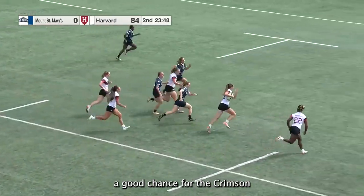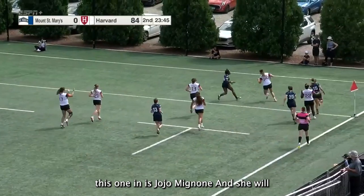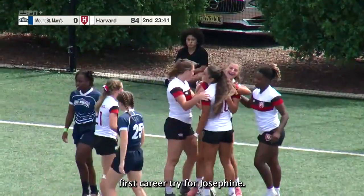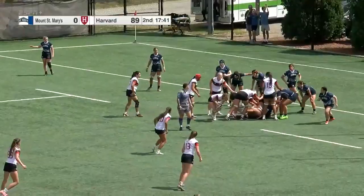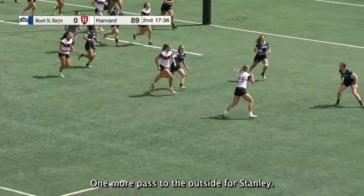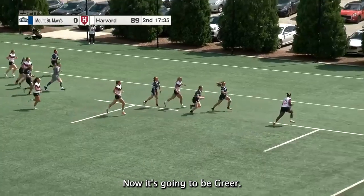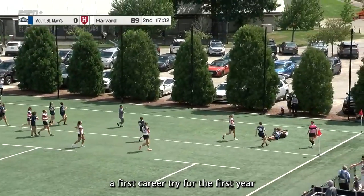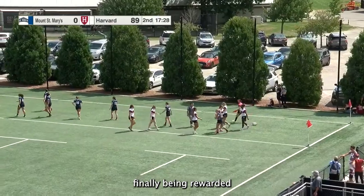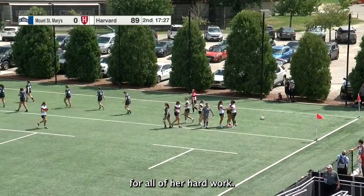Here's a good chance for the Crimson — trying to punch this one in is Jojo Mignoni, and she will! First career try for Josephine! Looking back outside, back out to Mignoni, one more pass to the outside for Stanley — now it's going to be Greer! A first career try for the first year! And Greer finally being rewarded for all of her hard work — she's been an option.